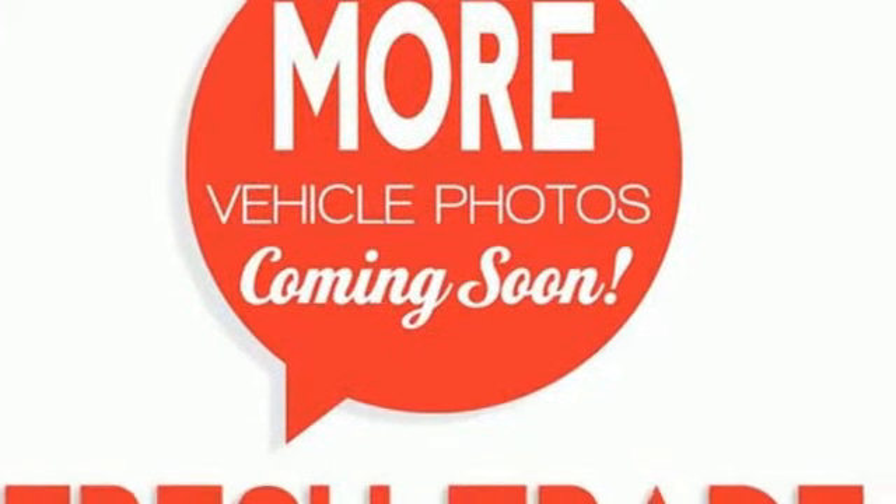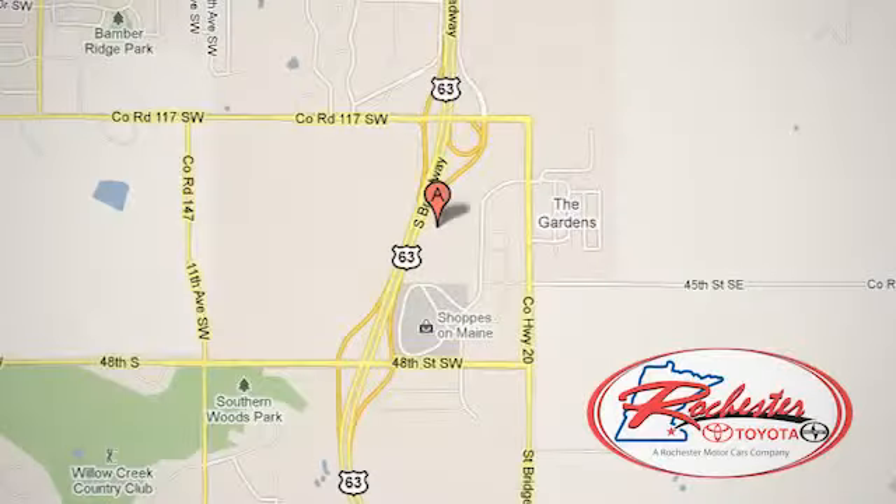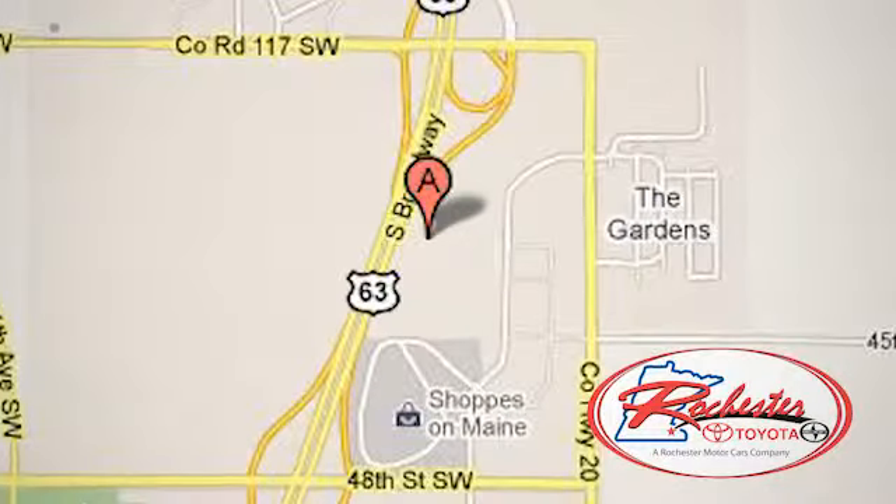Stop in today. Experience the difference at Rochester Toyota Scion. We're conveniently located between 40th Street and 48th Street, Southeast on Highway 63 South in Rochester, Minnesota.